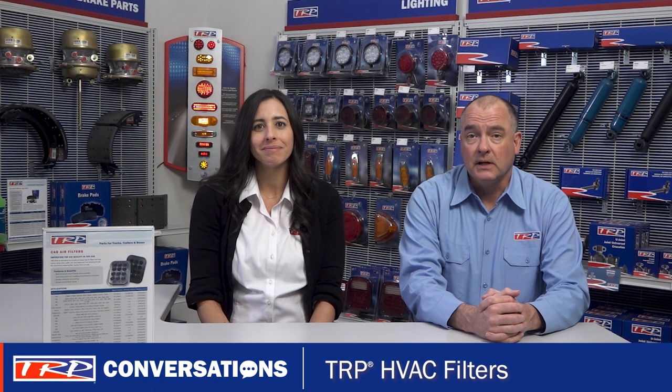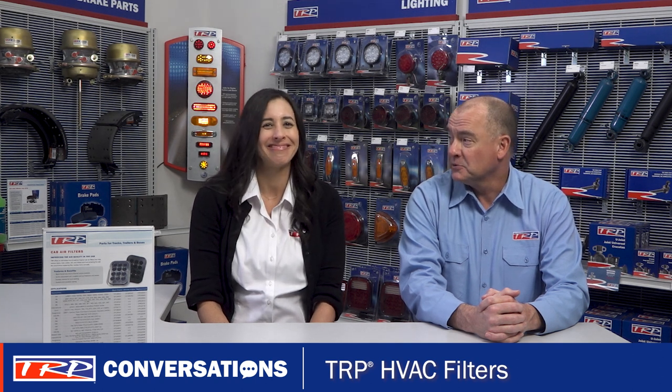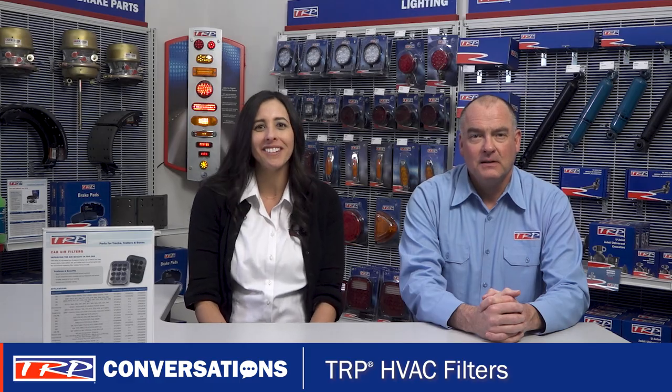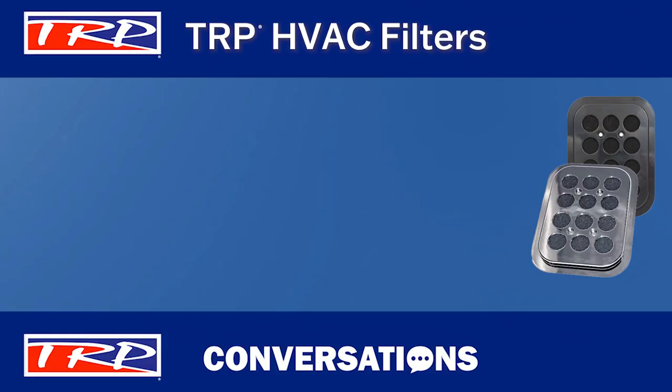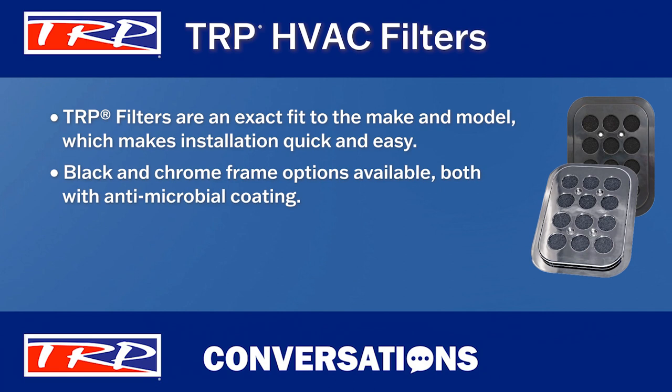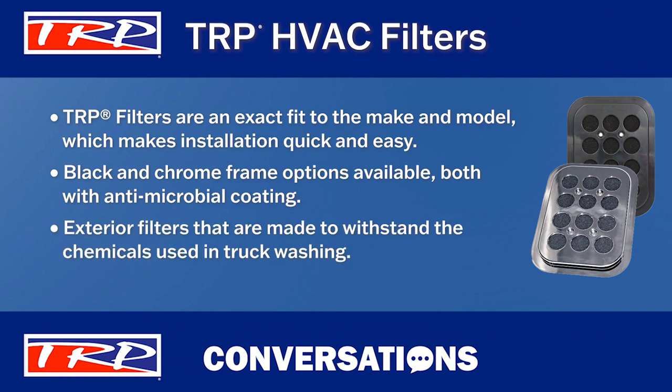Would it surprise you if I told you that I knew a little bit about the TRP HVAC filter line? You're full of great info — what other insights do you have? Well, the TRP filters are an exact fit to the make and model, which makes installations quick and easy. There are black and chrome frame options available, both of which have an antimicrobial coating, and the exterior filters are made to withstand the chemicals used in truck washing.